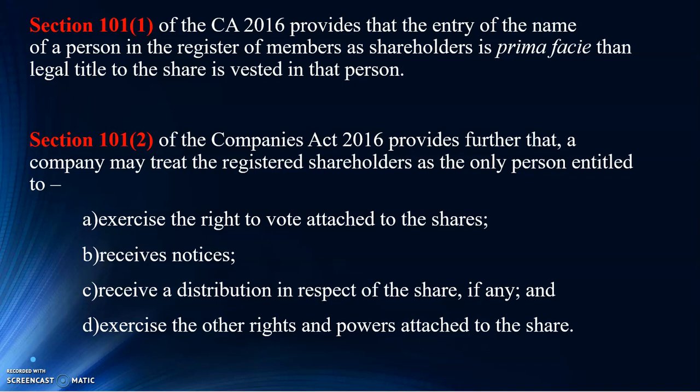That's why some of the shareholders feel that the register of members can be amended at any time because it's not within their possession. So that's why they would actually like to have a copy of the certificate.